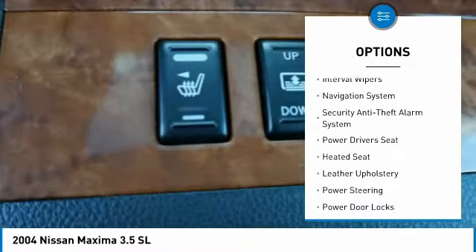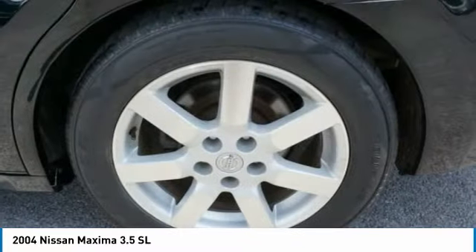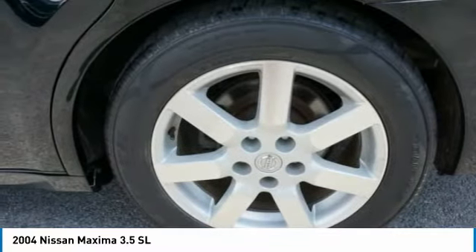Additional options include body side moldings, power brakes, driver side remote mirror, power sunroof, interval wipers, and navigation system.